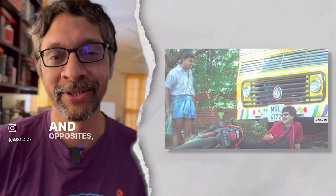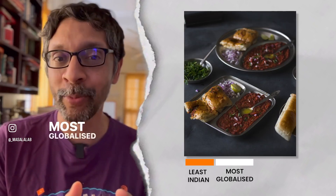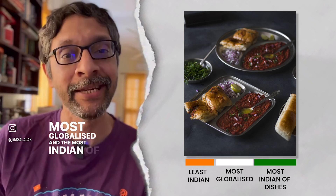In the truest Indian tradition of embracing contradictions and opposites, pav bhaji is simultaneously the least Indian, most globalized, and the most Indian of dishes.